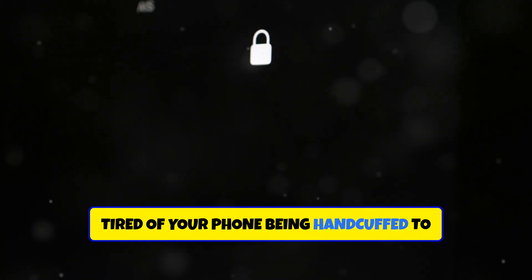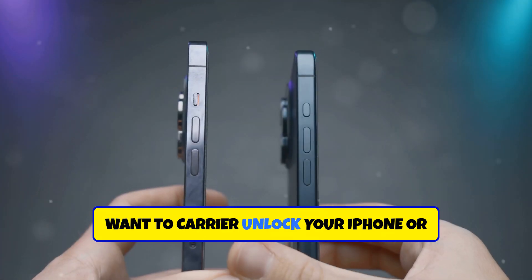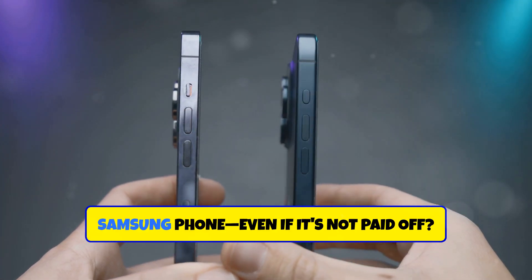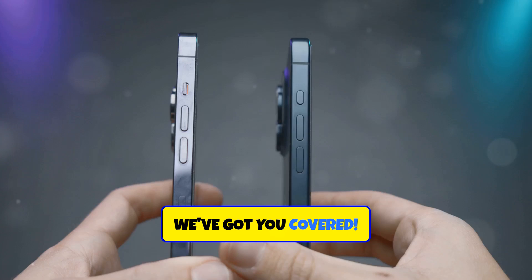Tired of your phone being handcuffed to one carrier? Let's unlock it. Want to carrier unlock your iPhone or Samsung phone, even if it's not paid off? We've got you covered.